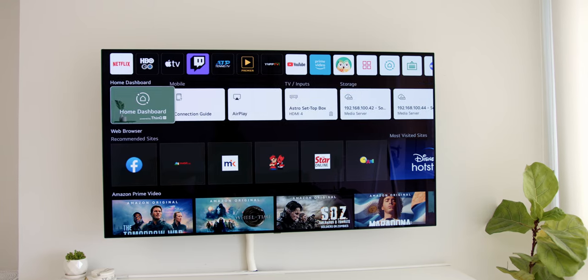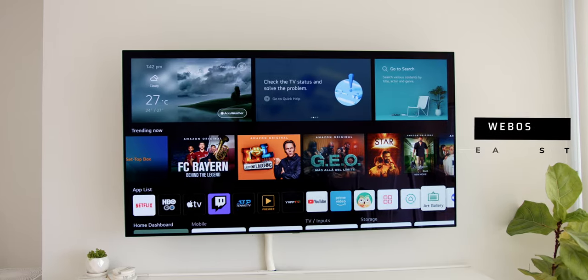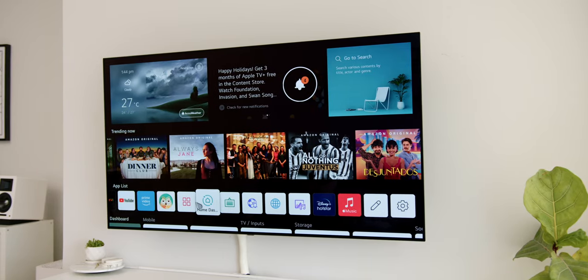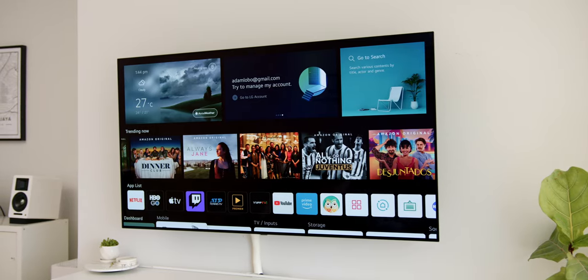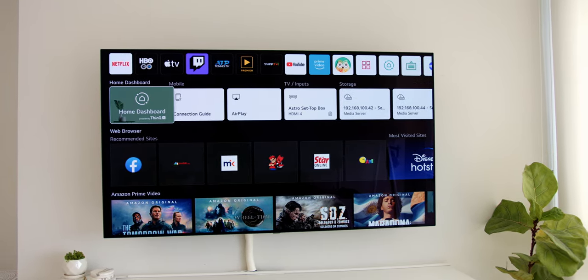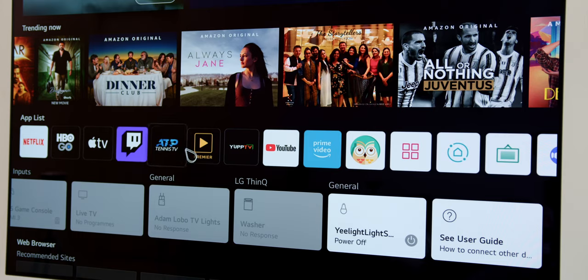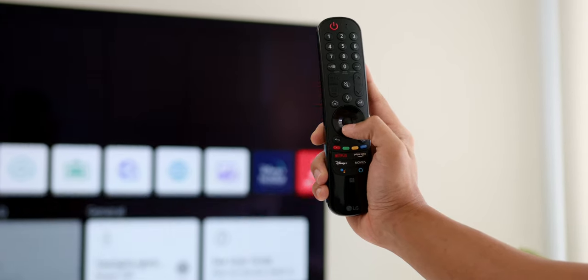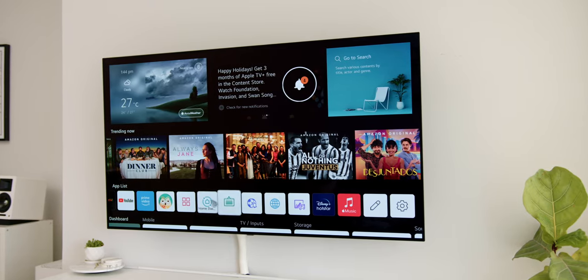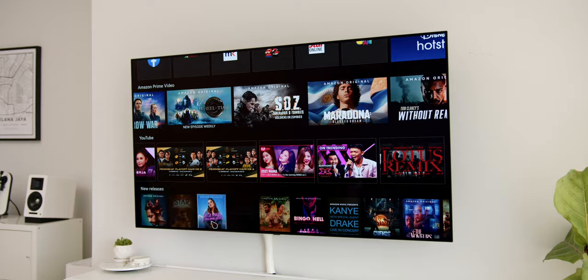The operating system on this LG C1 is the latest WebOS 6.0. I've said it before — this is hands down the best OS I've experienced on any TV. The apps and overall OS are far more optimized than a typical Android TV. Initially I thought it would take time to get used to WebOS 6.0, but the UI remains one of the best smart TV experiences, especially with the Magic Remote's floating mouse cursor and scroll wheel feature.